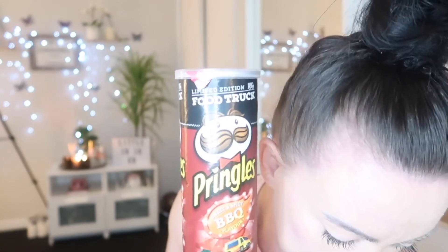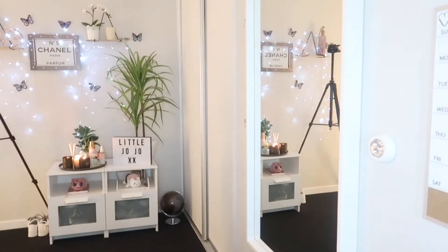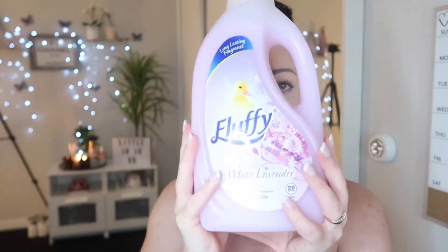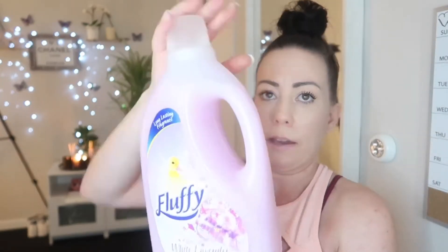We also got some random Pringles which were $2. And last but not least, white lavender fluffy fabric softener — a big two-litre one for $3.99. Next we'll move on to JJ's.